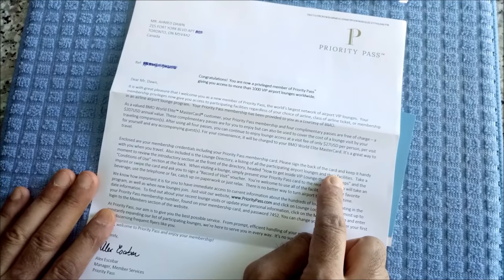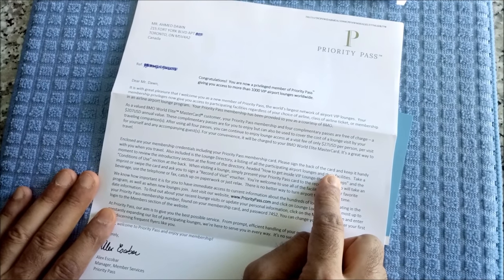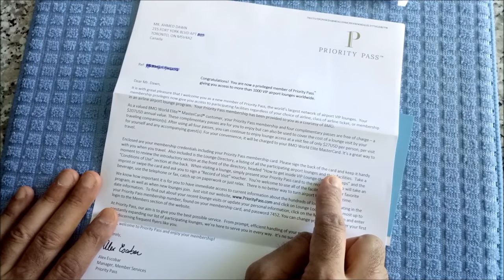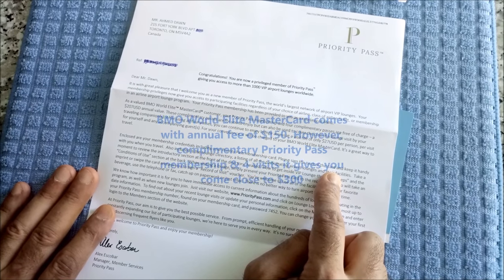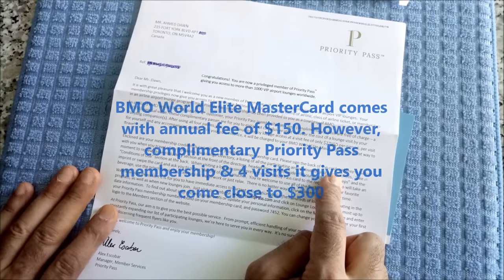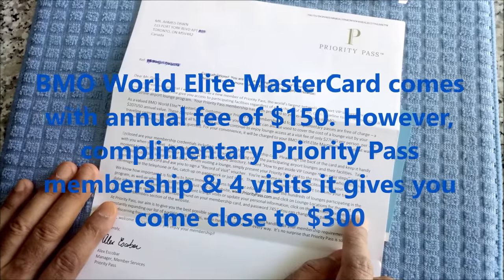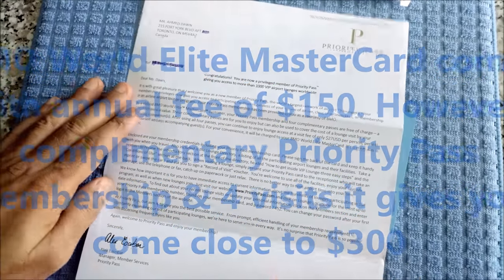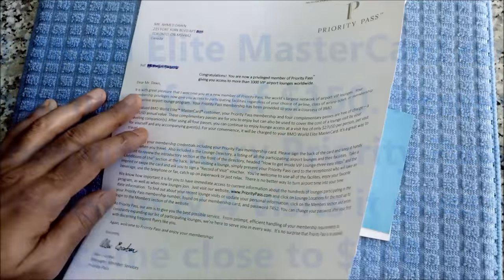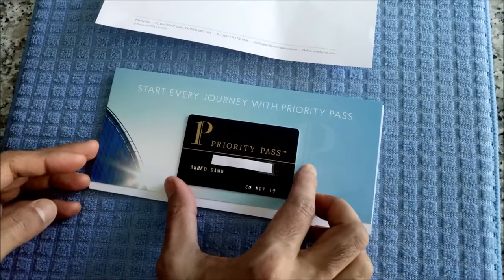That value translates to close to $300 Canadian dollars. So although you're paying an annual fee of $150 for this card, the benefits surpass the annual fee just by getting the Priority Pass annual membership program. Here's the basic letter, and if I flip it over, here's the Priority Pass card.